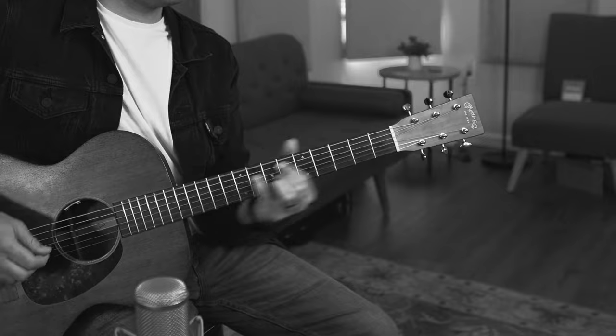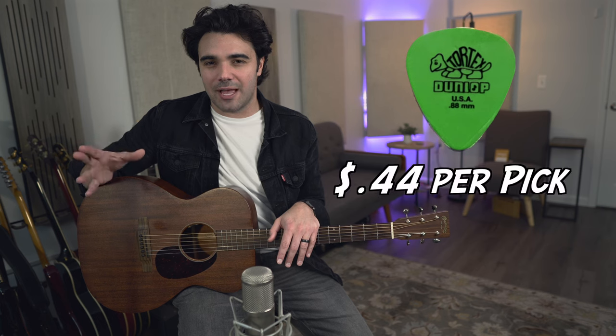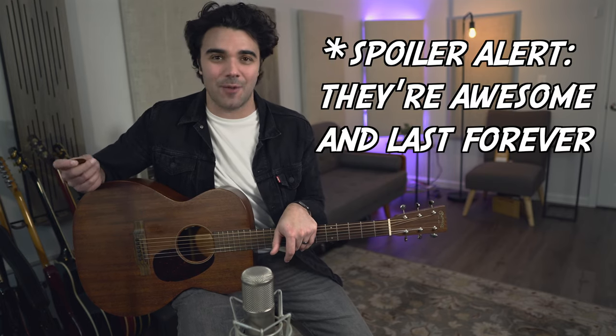This is a Blue Chip guitar pick — specifically, a TD35 Blue Chip guitar pick — and this is a $35 guitar pick. That is per pick. Just to give you some perspective, the picks that I normally use, which are Dunlop Cordex picks, are about 44 cents a piece. So 44 cents a piece versus $35 plus shipping a piece. I splurged and bought one for myself because I had to know what was going on with these things.